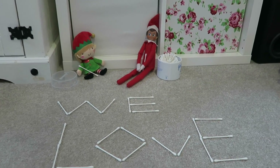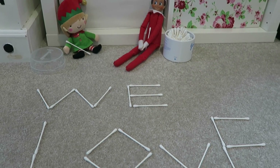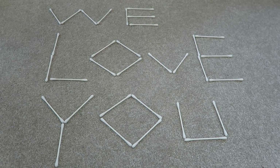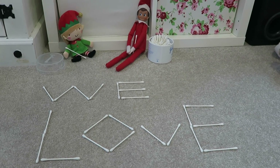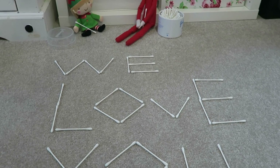Another idea is the elves have been busy playing with cotton buds and they've written out a message for the kids that says 'We love you' written with the cotton buds.